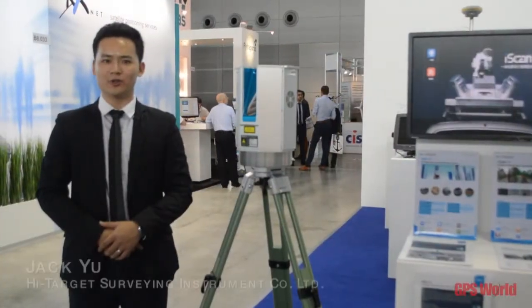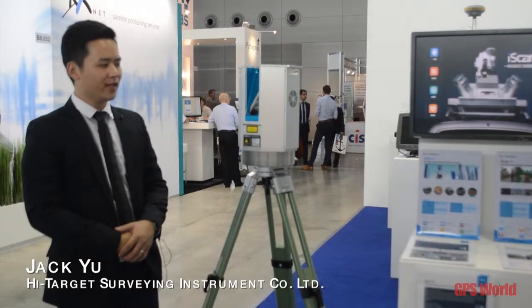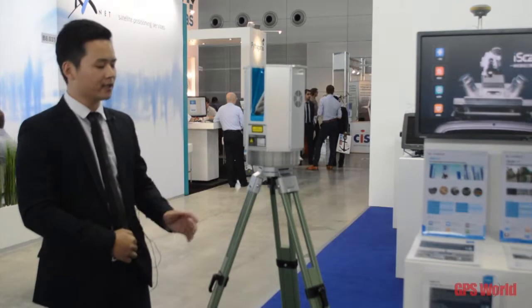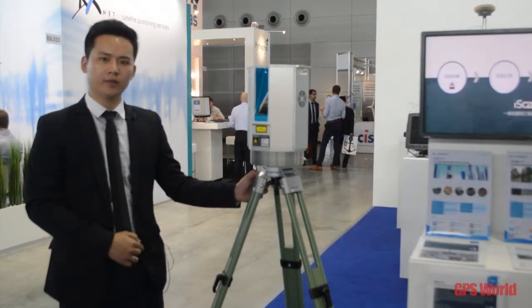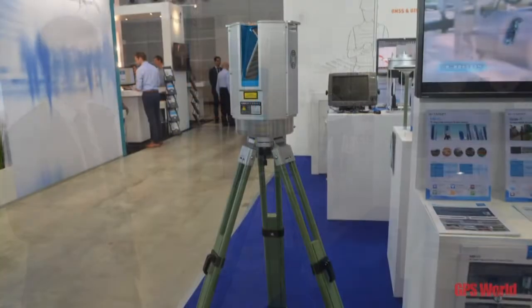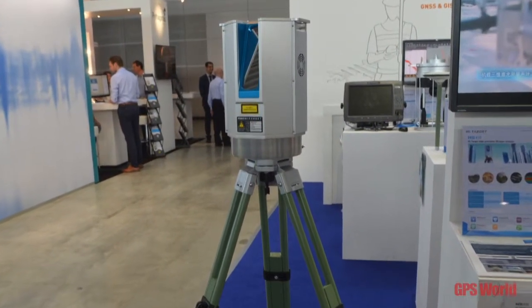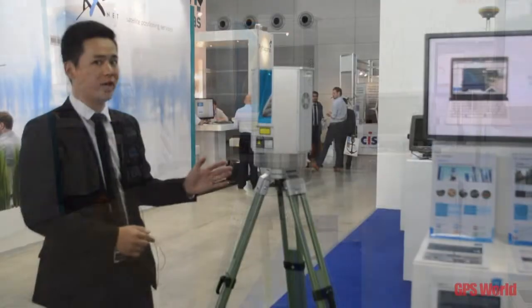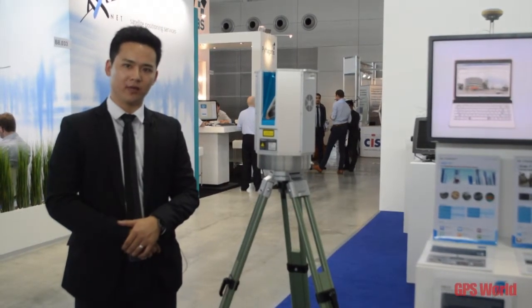Welcome to the HITARGET booth. Today we have the latest laser scanner that HITARGET developed. This is the static laser scanner equipped with a high-speed laser scanner that can reach more than 300,000 points per second, and the scanning range can be from 450 meters to 1,000 meters.